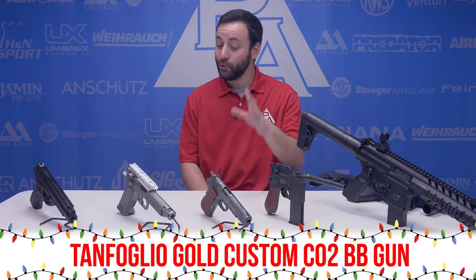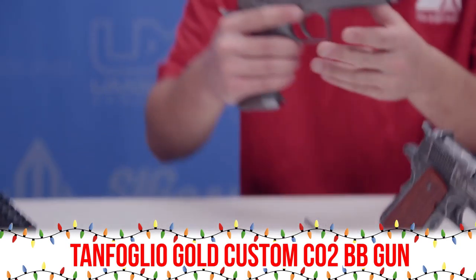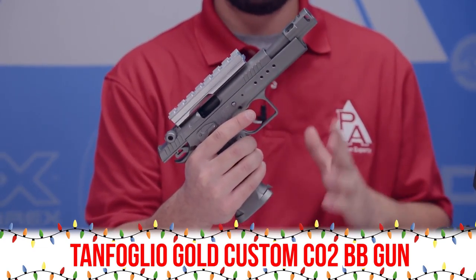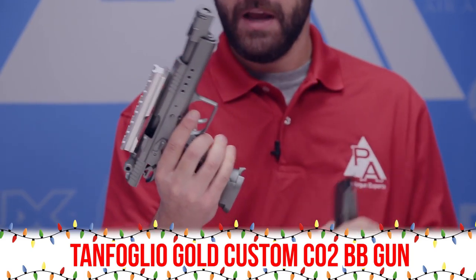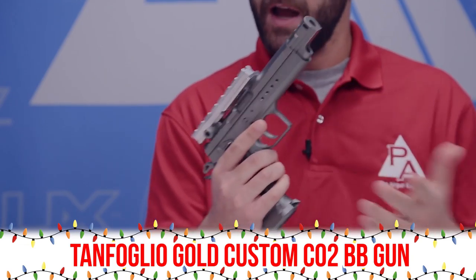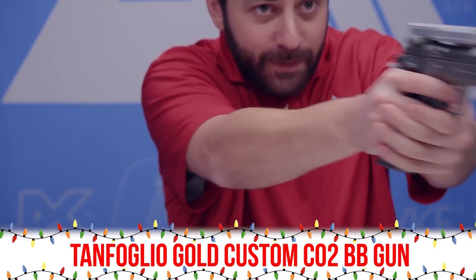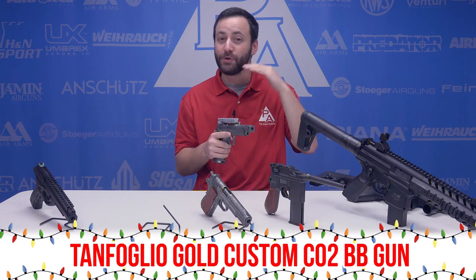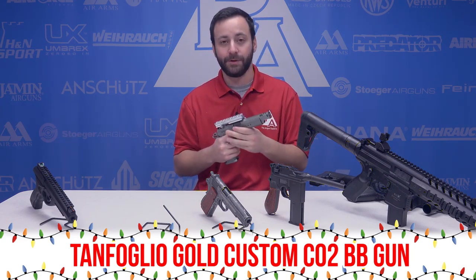This next one is going to be a great replica for speed shooters and competition shooters out there — you have the Tanfoglio Gold Custom. You have the optics rail up top and full blowback action. Everything on this gun is about as ultra realistic as it's going to get. The magazine is quite heavy, and you have a nice deep mag well so you're going to be able to get that mag in from just about any position. Throw a little red dot on there and you're popping away at targets. Get yourself some Smart Shot BBs and some metal targets — you can practice your three-gun stuff, or if you're an IPSC or IDPA shooter, this is the perfect option for you.